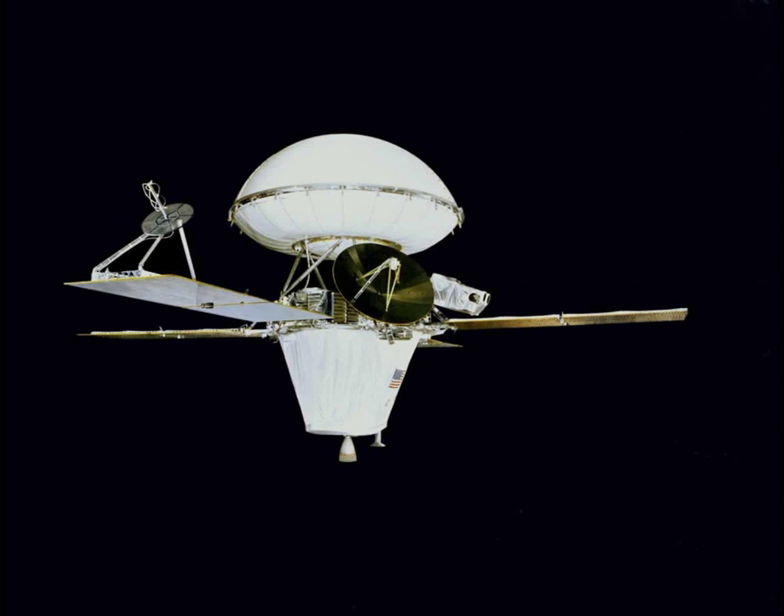The Phoenix lander discovered the chemical perchlorate in the Martian soil. Perchlorate is a strong oxidant, so it may have destroyed any organic matter on the surface. Perchlorate is now considered widespread on Mars, making it hard to detect any organic compounds on the Martian surface.